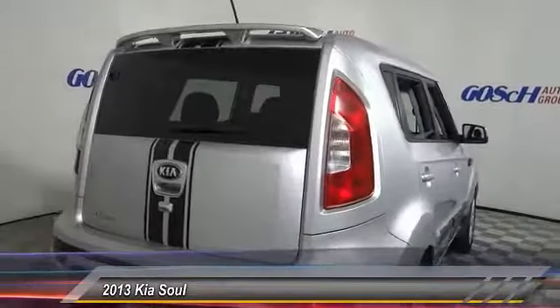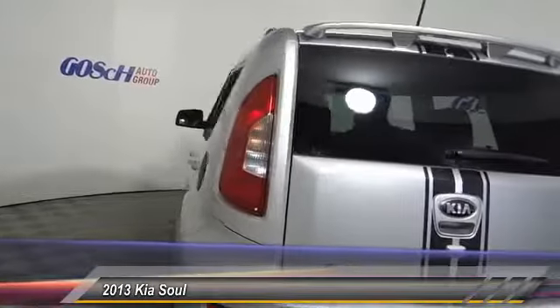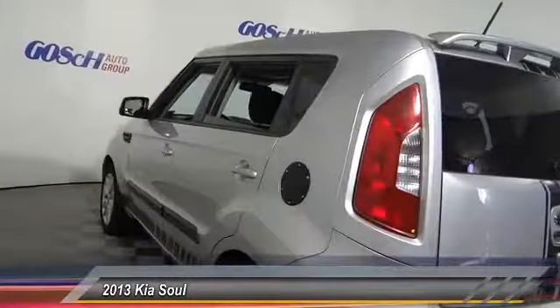This vehicle has less than 50,000 miles. Your new ride is just a phone call away.